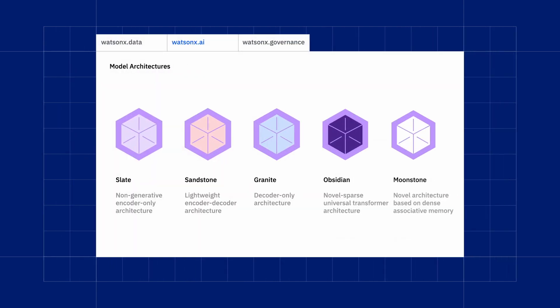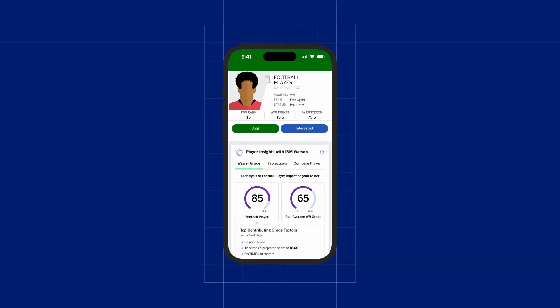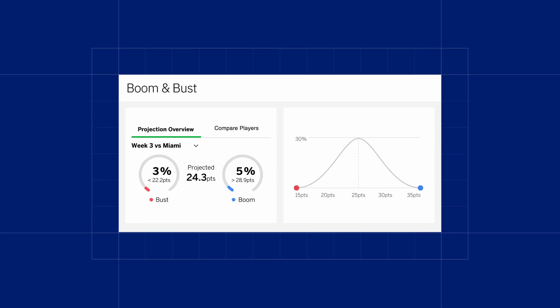IBM's machine learning models generate player insights by analyzing player performance data and articles written by experts. They can help fantasy owners set their weekly lineups with boom and bust predictions.